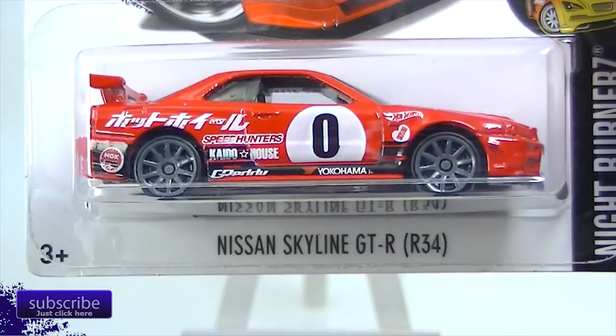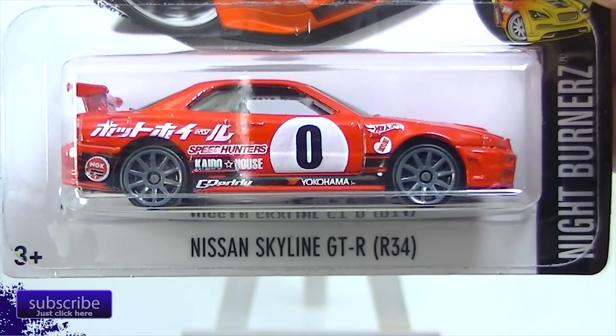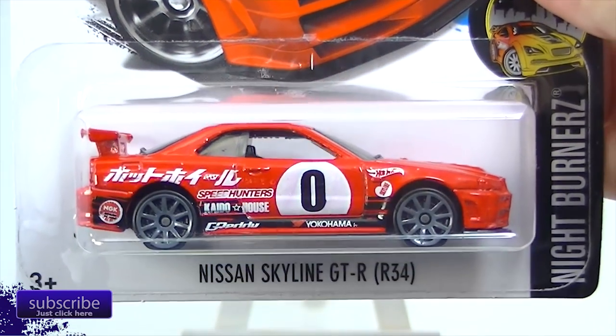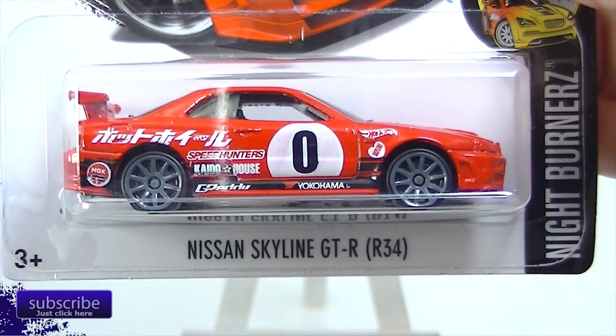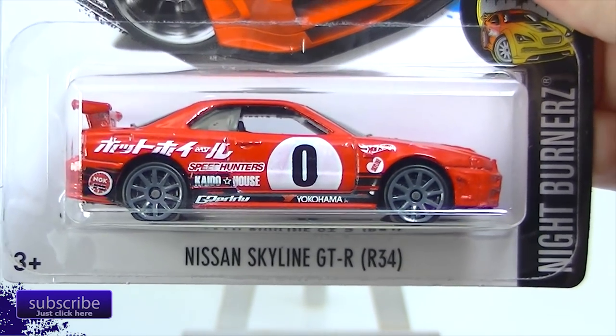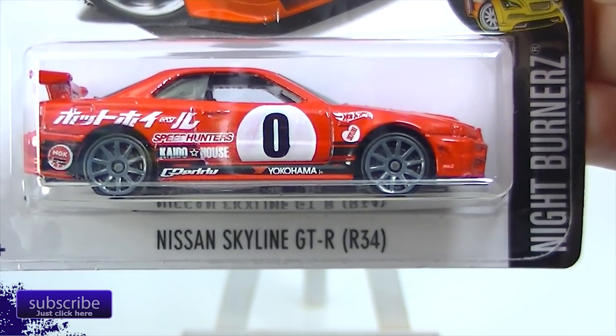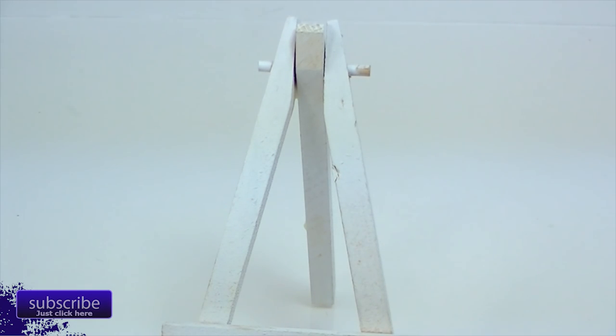Yeah, the Skyline. I'm not that excited about the Skylines, but it is part of the N case. It is part of the Need for Speed show — for a guy that makes video games, I really don't know much about Need for Speed. But that is the Nissan Skyline GT-R R34 and we will open that one up.